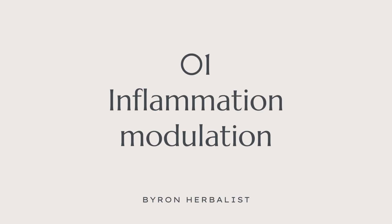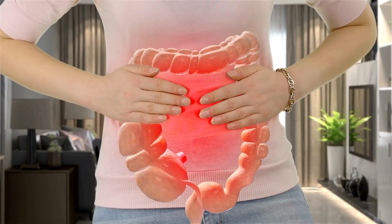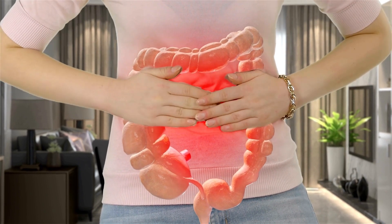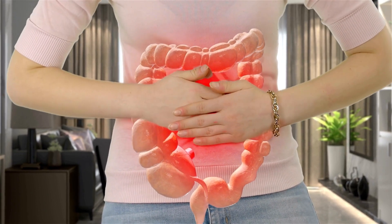Remember to talk to your prescribing practitioner — this is education only, not recommendations. Treatment aim number one: we want to modulate and reduce inflammation in the body. This is pretty straightforward. Inflammation is driving a lot of those symptoms and the root cause presentation. It's in the name — inflammatory bowel disease. It's not rocket science to put together that inflammation is a big part of the problem.